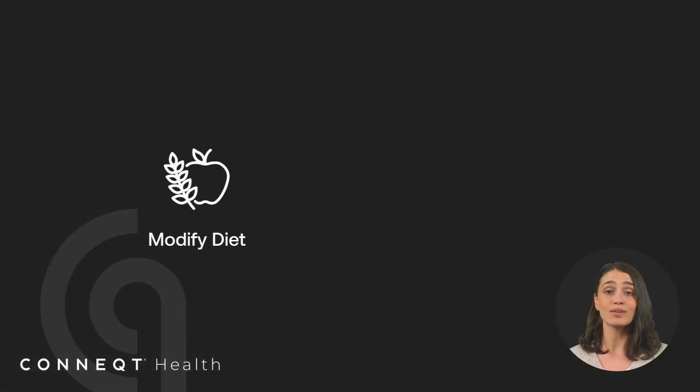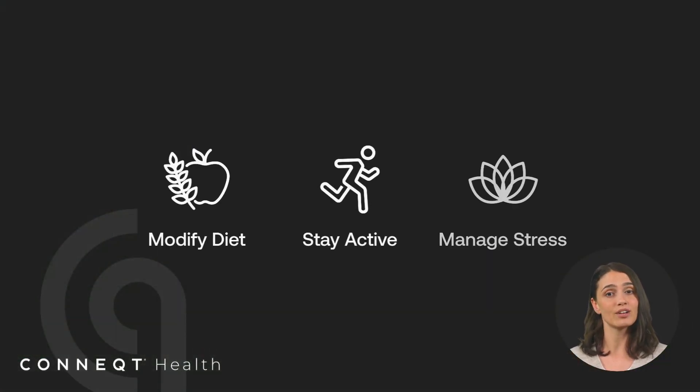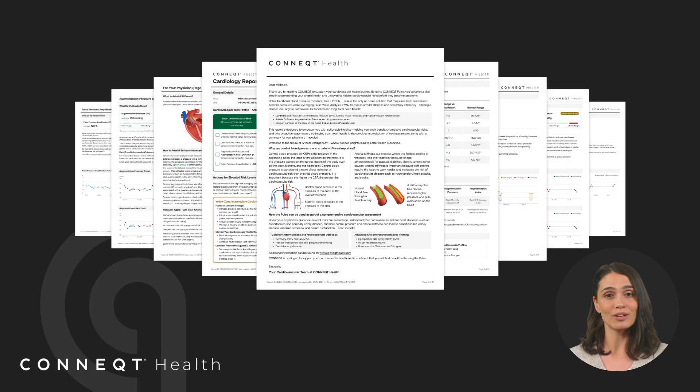Your cardiology report isn't just about tracking numbers — it's about taking action. It helps you recognize early changes, adjust lifestyle habits, and work with your doctor to improve your cardiovascular health. Small changes, like modifying your diet, staying active, or managing stress, can make a meaningful difference. By consistently monitoring your results, you can see how these changes impact your vascular health over time. Keep tracking and stay informed so you can take proactive steps toward long-term wellness.